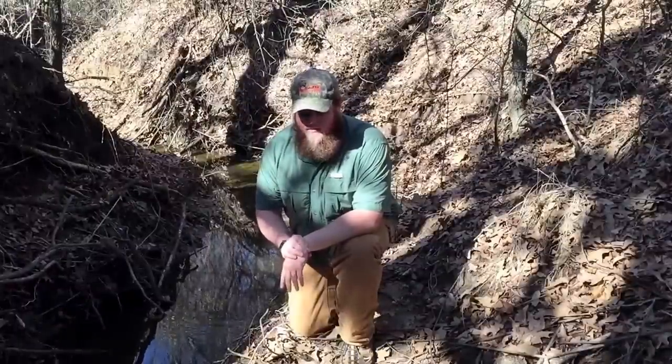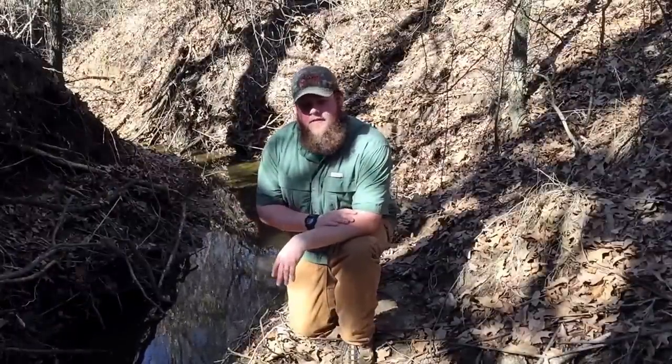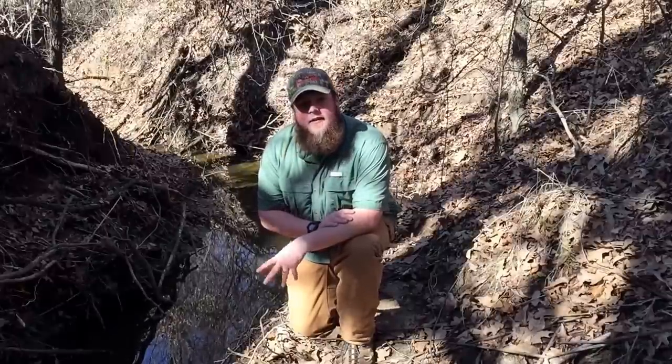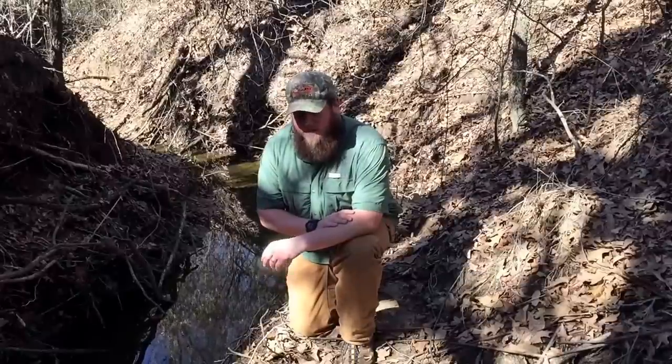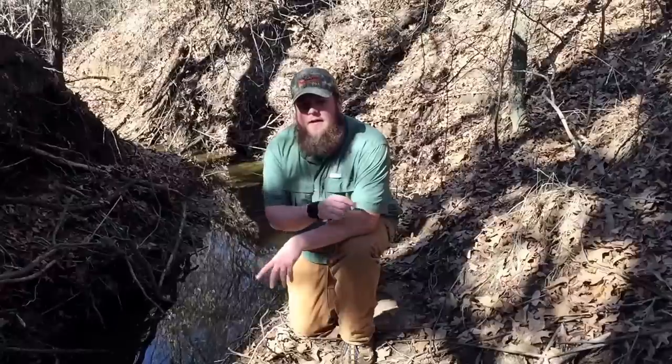Hey guys, how's it going? I came back to this new little area and I've already filmed a few videos here, but while I was at it I thought to kill two birds with one stone. I've got a couple of day hike videos out and I've gotten a couple of questions as to what I take and what's the kind of stuff that I would bring with me if I'm going to be out for the day.